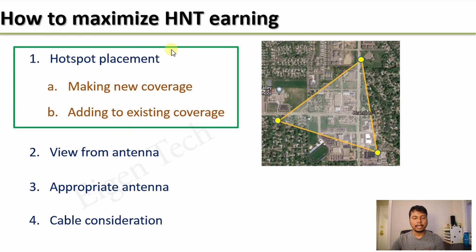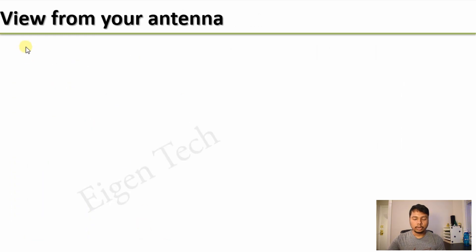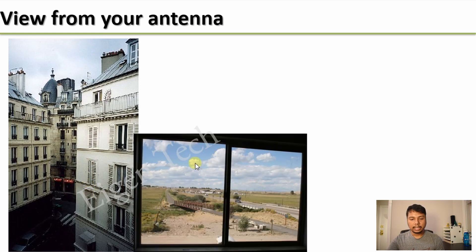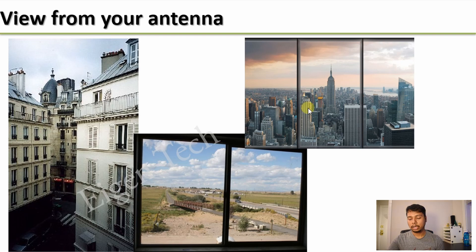In a previous video, I have explained the best Helium hotspot placement strategy which will maximize your reward scale and help in improving the HNT earnings. I highly recommend you to watch that video — you will find the link in the description as well as at the top right corner. In this video, we will discuss the following three points. Your antenna choice depends on what kind of view you have from your window or the location of your antenna.